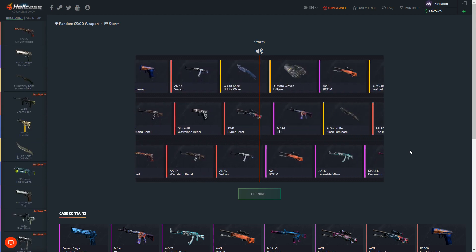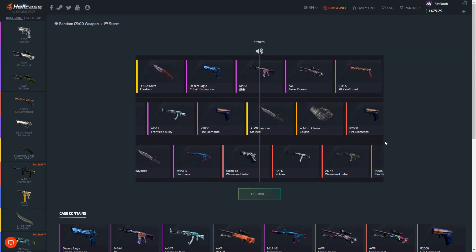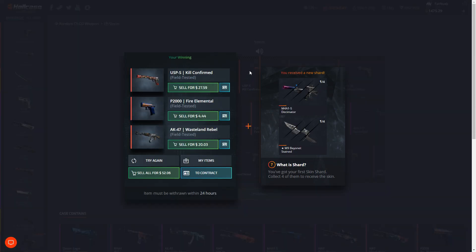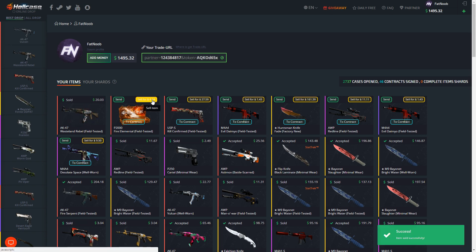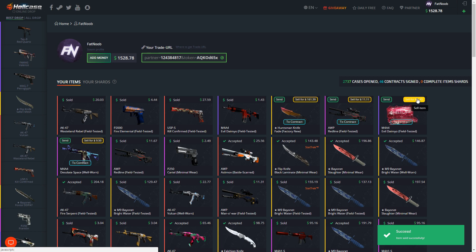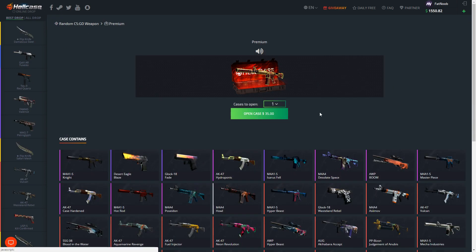We're gonna open up three of these Storm cases. I can't believe we just got a Huntsman Knife Fade from that - that's absolutely insane. Let's give this a shot, see if we can pull out a knife from here as well. It's going to be field tested. So that was 52 dollars spent - we actually spent 51 - we made two dollars profit on that. We're gonna sell all these back to the site, keep everything except for the Huntsman Knife Fade Factory New. That was a very very good start to the video.